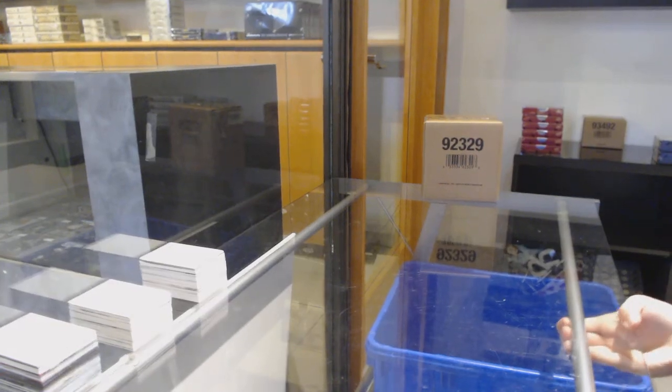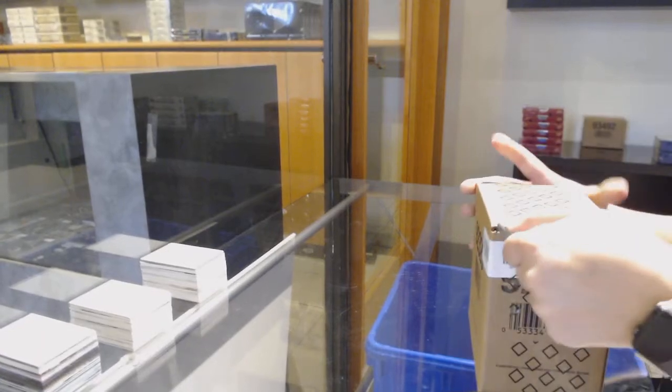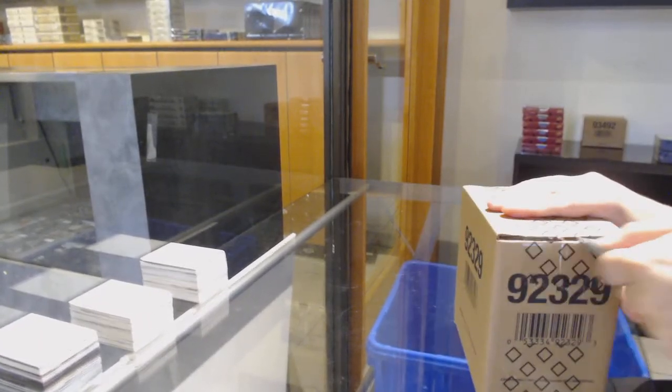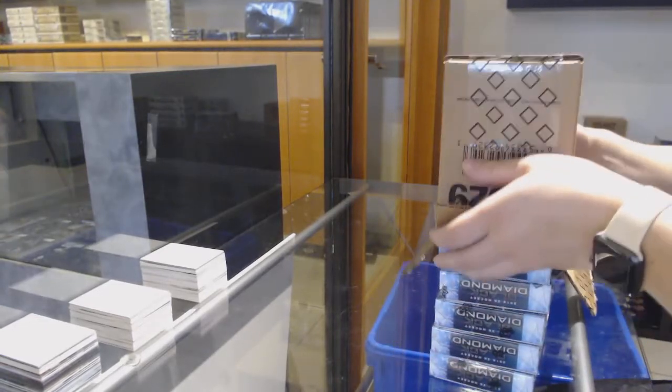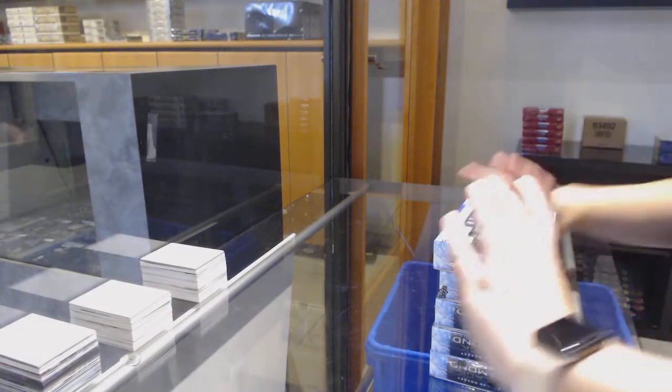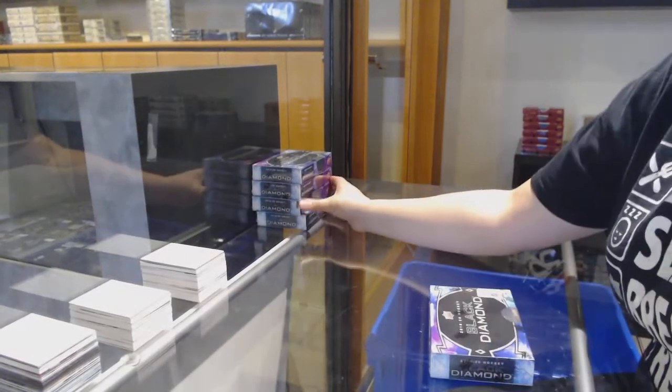Starting off, Saintee Group Rate 12,045 — we've got the 5-box case break of 1920 Upper Deck Black Diamond. Best of luck, everybody.